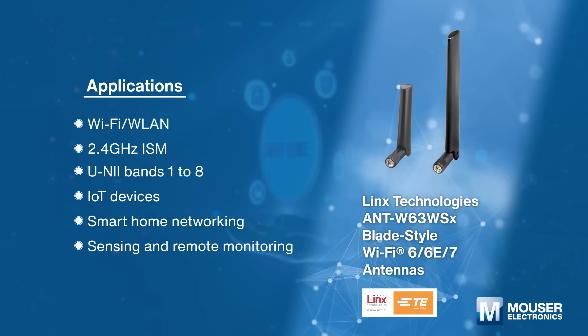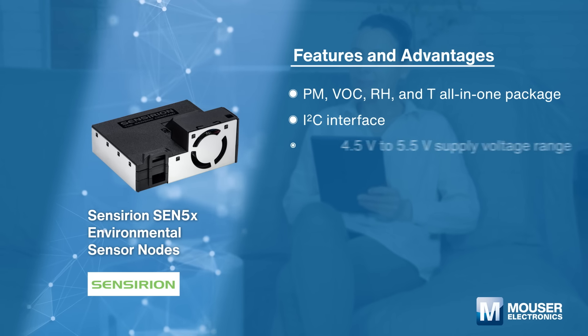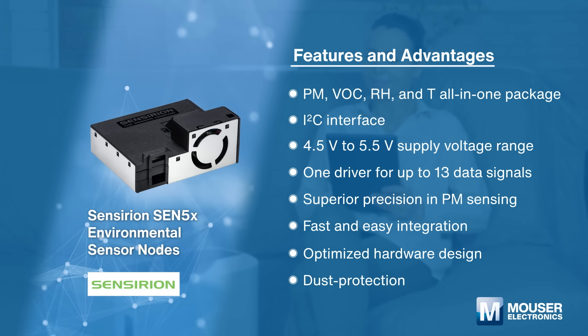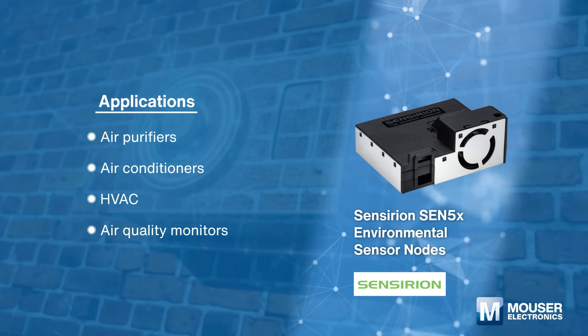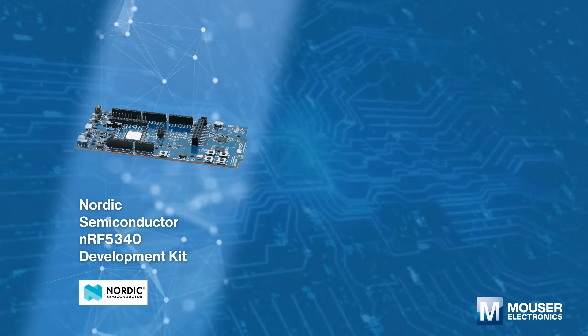Sensirion SEN5x environmental sensor nodes are all-in-one sensor solutions for the accurate measurement of particulate matter, volatile organic compounds, humidity, and temperature. Proprietary algorithms enable straightforward integration into HVAC and air quality applications.